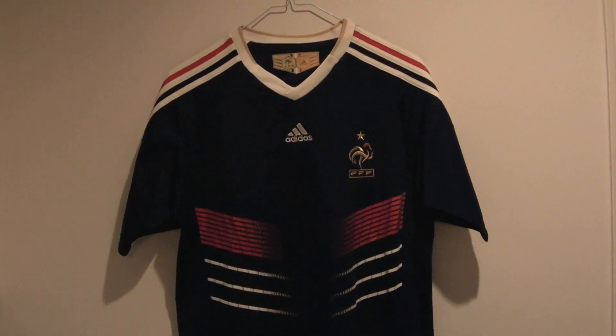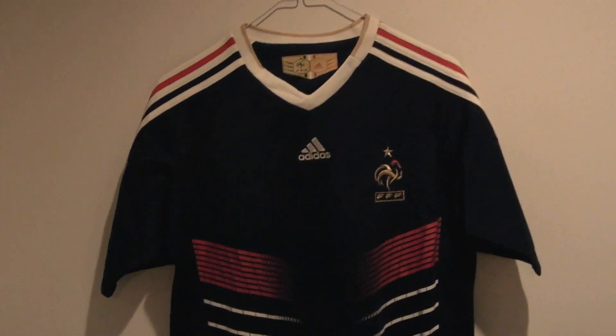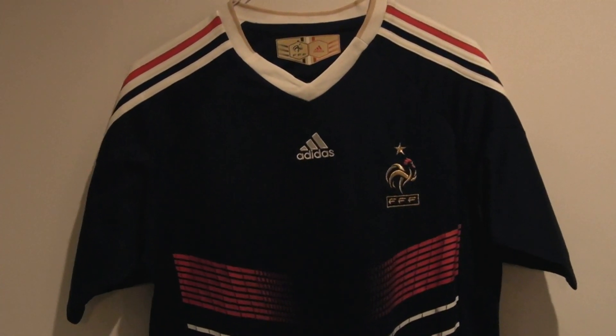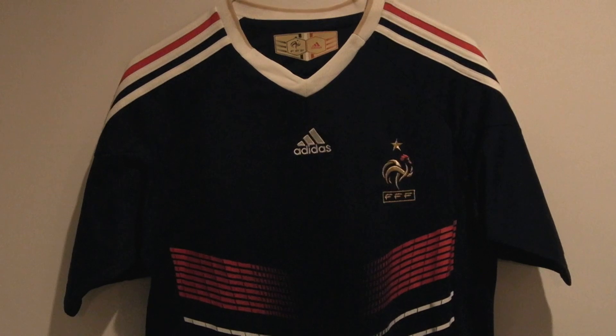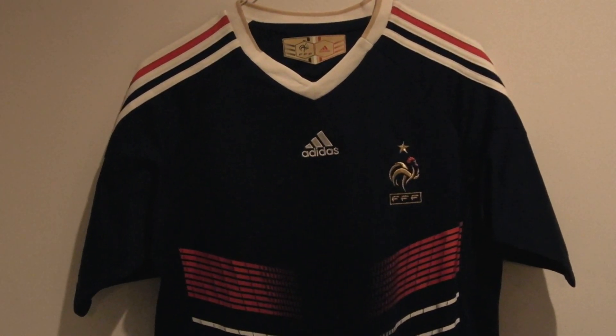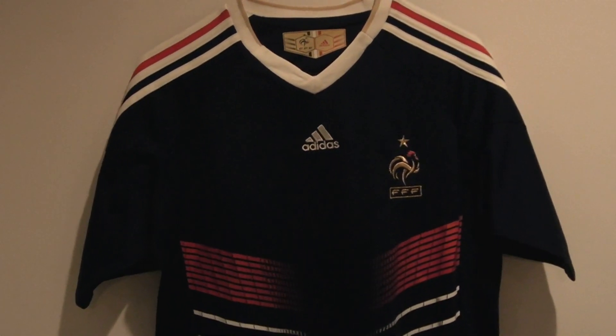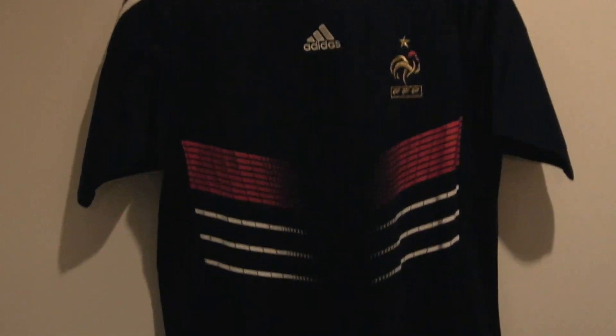Here we have an official France jersey, size medium. There are actually a few of them in stock, but they're all medium. I've sold them all in other bigger sizes and small sizes. This is a medium size, official French jersey.